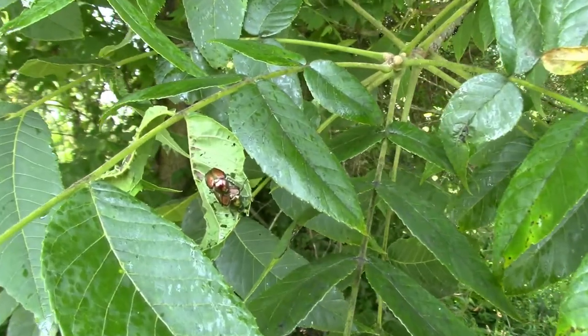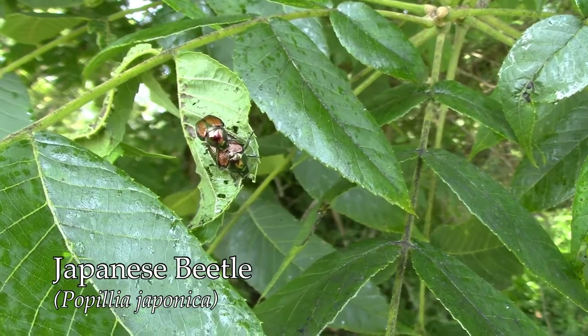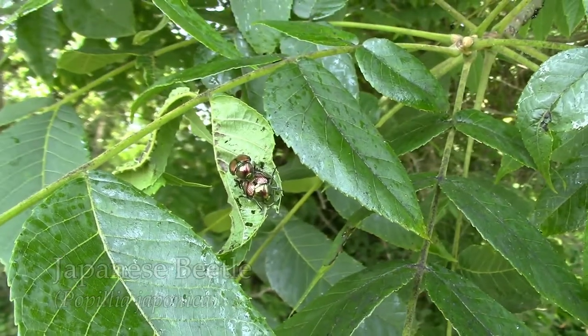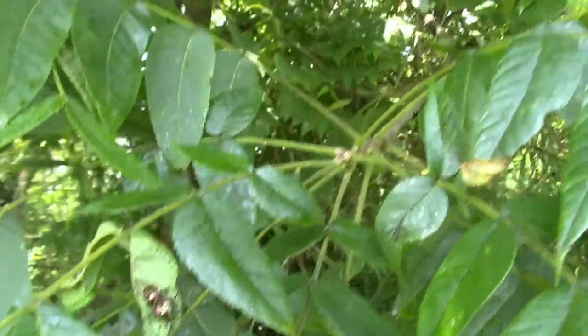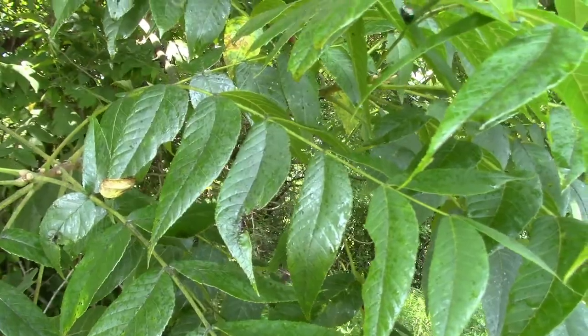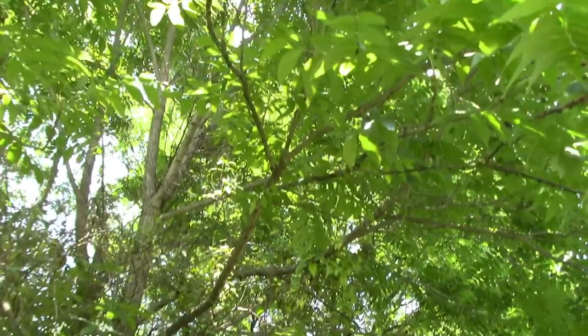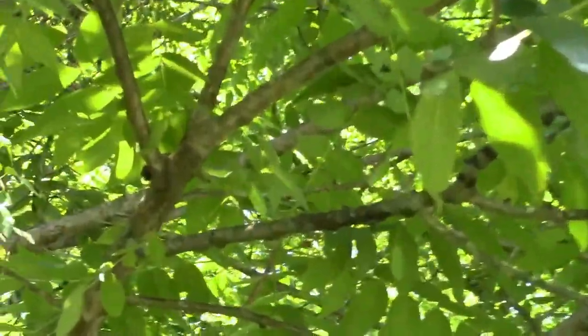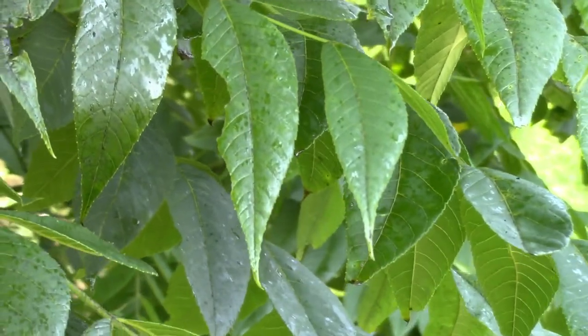There's another invasive species — that's the one we were really worried about taking over the world 30 years ago, and it turned out not to be the end of the world we thought it was going to be. But when the adults are in full swing, if you walk under one of these trees it'll feel like it's raining. You can see a large number of nymphs up there in the tree — that's what's raining down, this shiny, nasty honeydew.